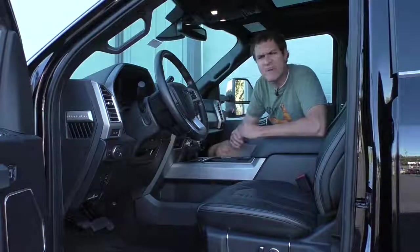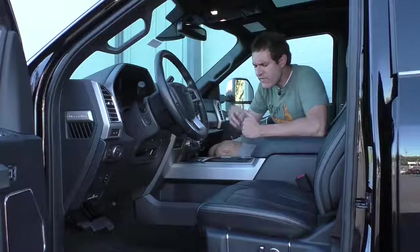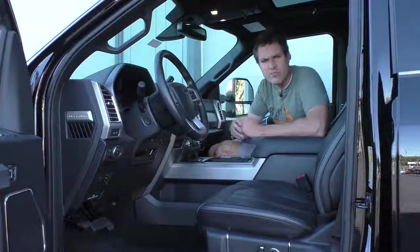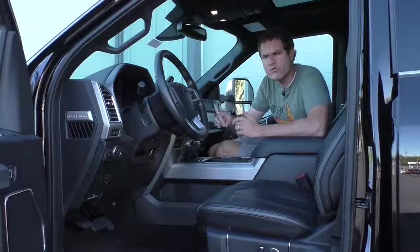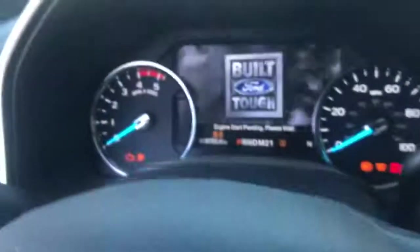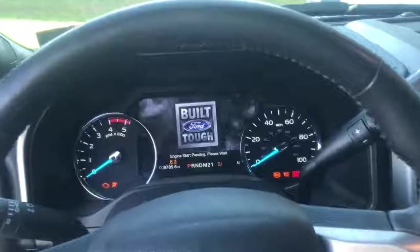My favorite screen of all happens when you get in the truck to start it. This truck doesn't have a little key like a cheap truck. Instead, it's got a starter button, like a luxury vehicle. You push the starter button and it doesn't start right away — it tells you to wait. But while you're waiting, it plays a nice little 'Built Ford Tough' movie, so you have something to do.